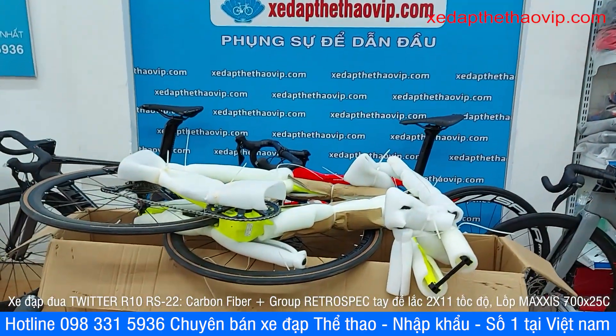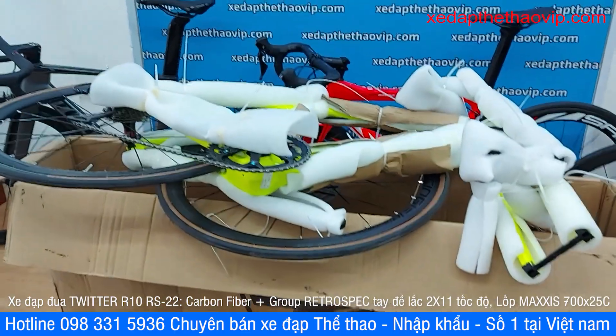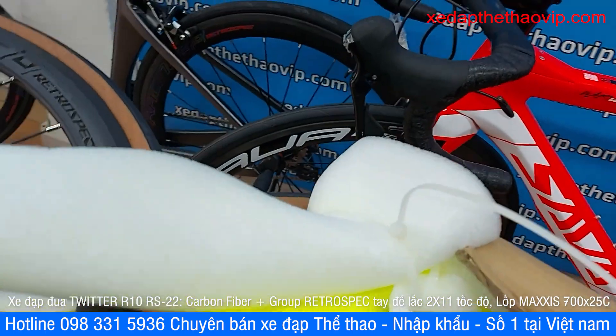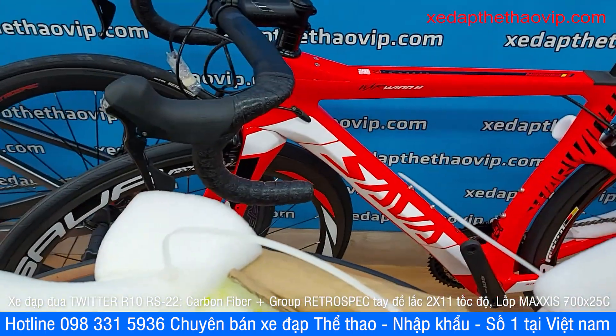Welcome to XeDAPTHETHAOVIC.com. This is a model of the Trinx R10RS22, size 46, color chuối (banana yellow).